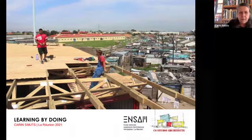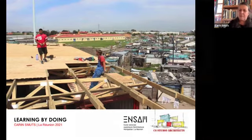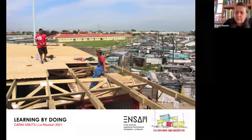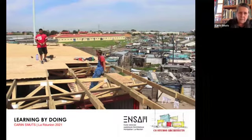Good evening everybody, and thank you for the opportunity to share some ideas around architecture and learning. The title of the lecture is 'Learning by Doing,' because I think it's really important to get one's hands dirty and to really touch materials, and not to only sit in an office drawing drawings or sitting on a computer.